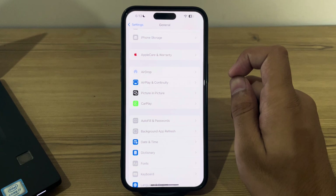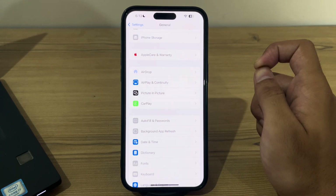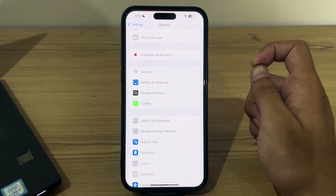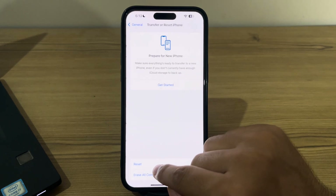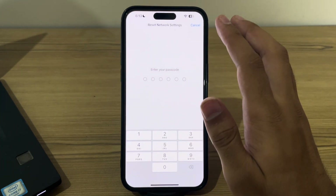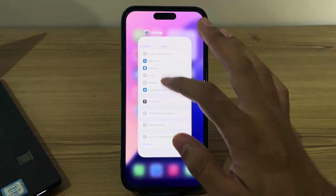If this still doesn't work, I suggest you reset your network settings. Resetting network settings resolves connectivity issues affecting notifications. To do this, scroll down and tap on Transfer or Reset iPhone, tap on Reset, then tap on Reset Network Settings, enter your passcode, and that should fix your issue.